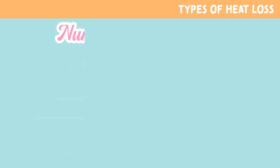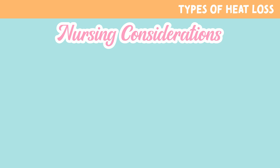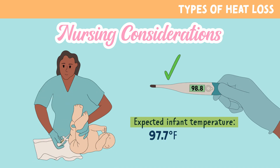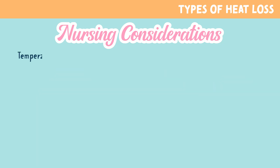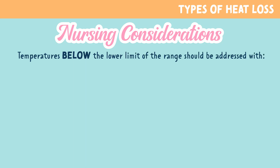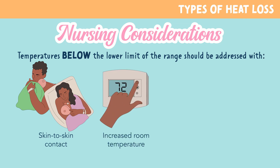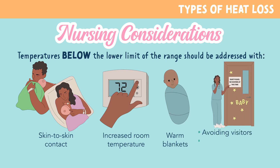Let's take a look at some nursing considerations related to newborn heat loss. An expected infant temperature is 97.7 to 99.5 degrees Fahrenheit — that's 36.5 to 37.5 degrees Celsius. Temperatures below this range should be addressed with warming techniques including skin-to-skin contact with a parent, increased room temperature, warm blankets, and avoiding undressing or changing the baby while attempting to raise their temperature.